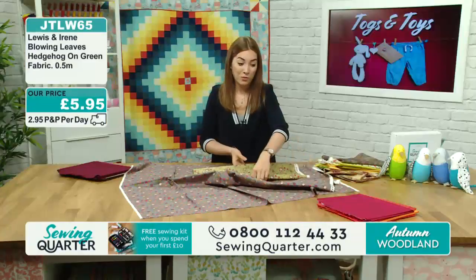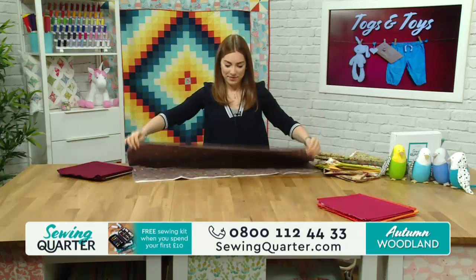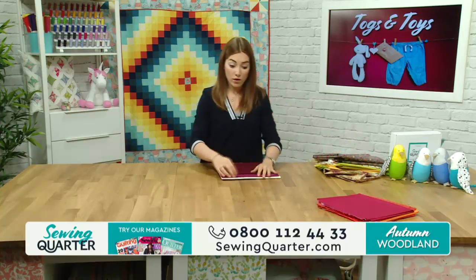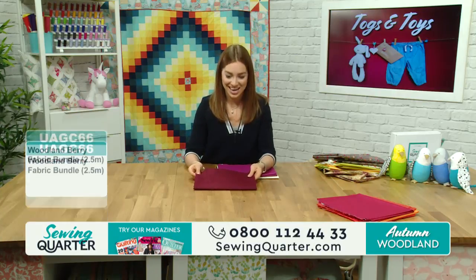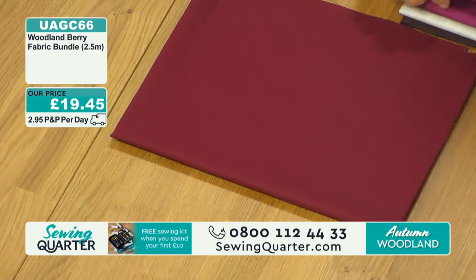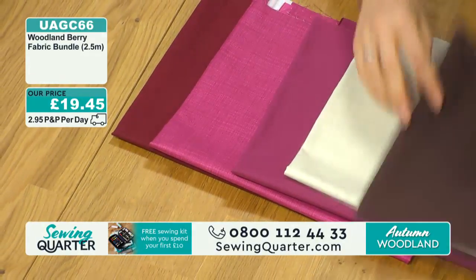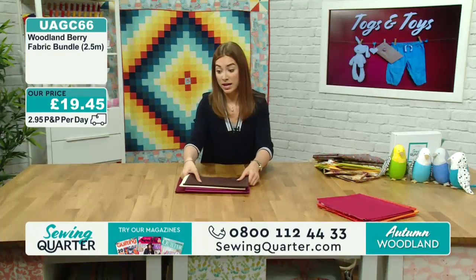Our final hedgehog fabric is on a green - it's quite a soft, golden khaki colour rather than a punchy lime green. All of these fabrics this morning are 100% cotton, all £5.95 per half metre. Most people are buying a metre of these fabrics today, picking out all those iconic motifs that you associate with autumn - your leaves, acorns, hedgehogs, and woodland animals. JTLW65 is the green option.